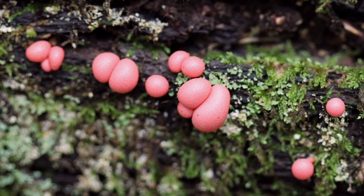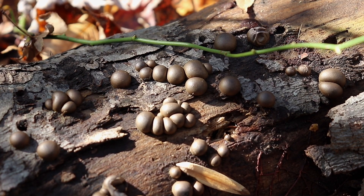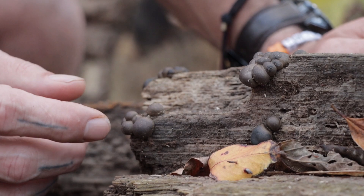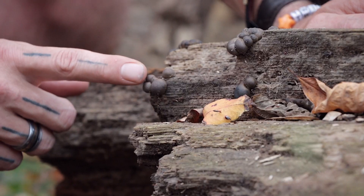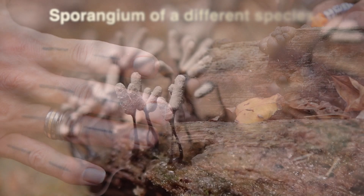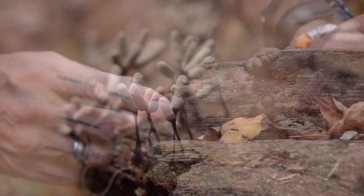These are often mistaken for or confused with mushrooms or fungi, and that's where you would find them — in field guides about mycology. But what this actually is is a terrestrial amoeba, a protist. This is my favorite stage: the sporangium stage of wolf's milk, which looks rather different from the sporangia of other slime molds.